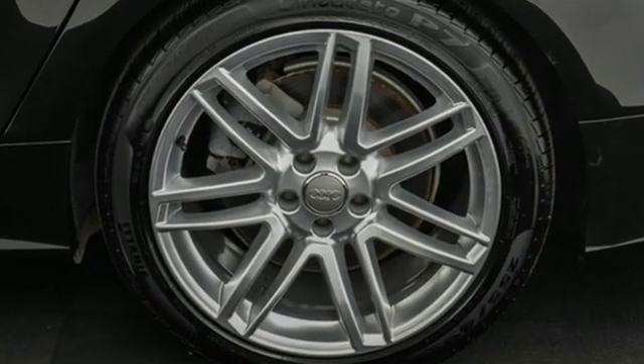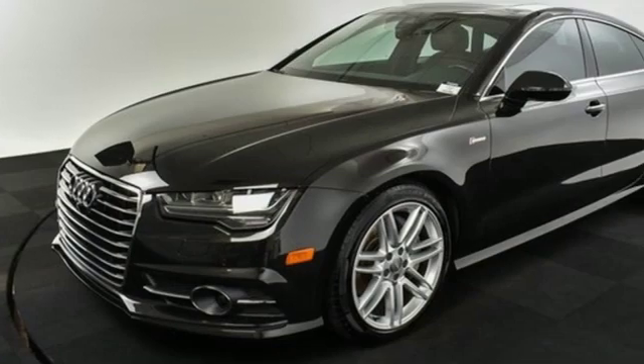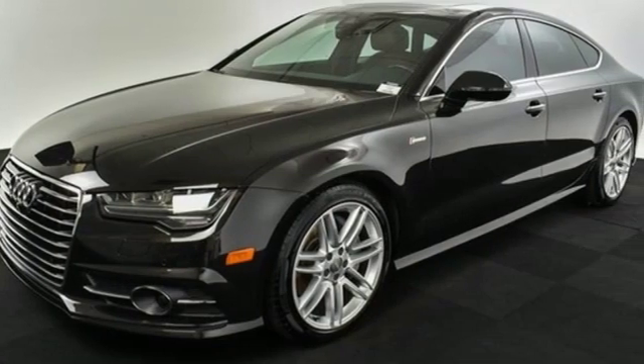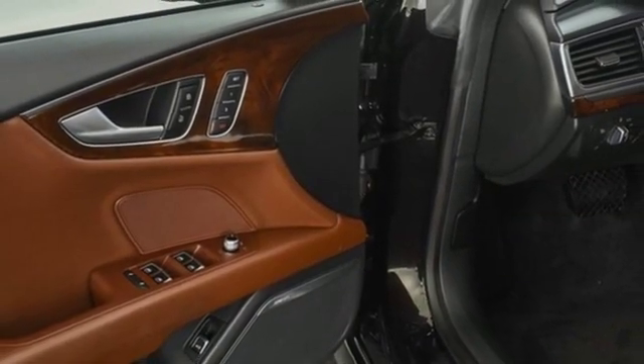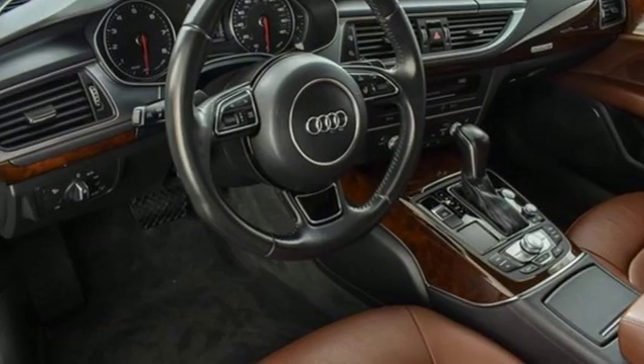Car and Driver offers that what makes the A7 special is that it's one of those rare pieces of kinetic sculpture that makes its owner grateful for the gift of eyesight. Audi forges sophistication and performance into each iconic vehicle.